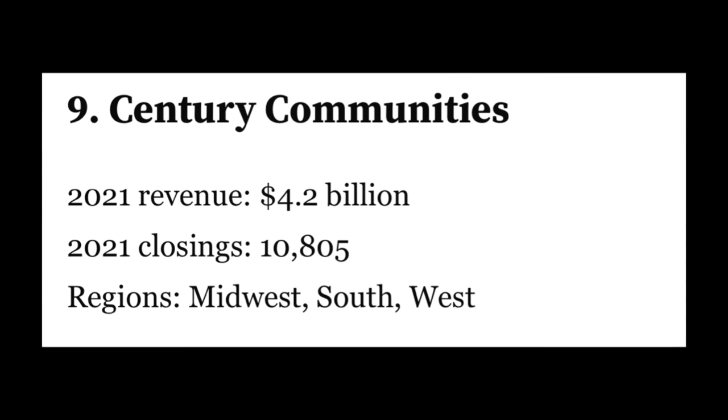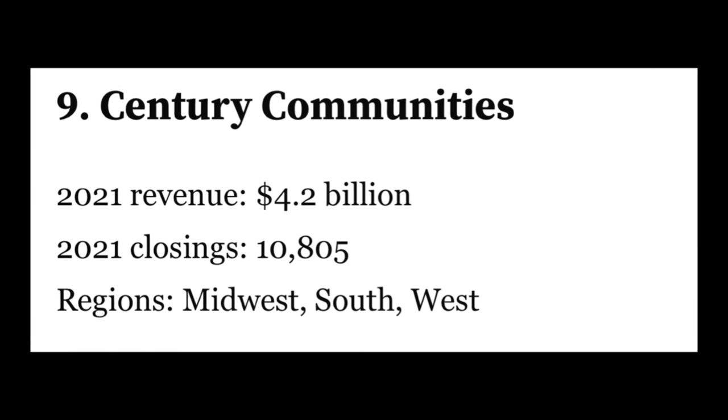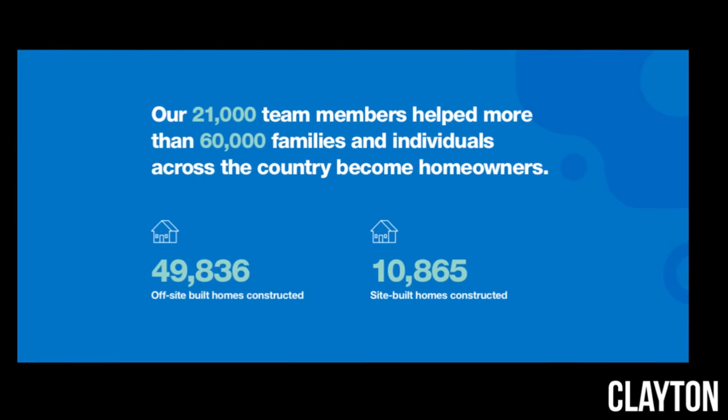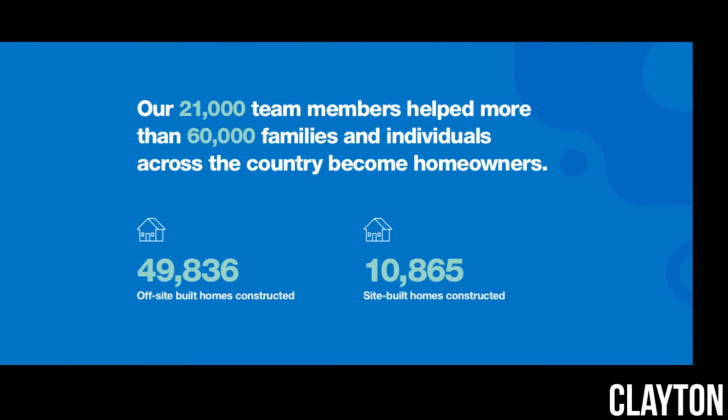To get there, they had revenue for the year of $4.2 billion from 10,805 closings. Those are big numbers. It's worth noting that the list is just on-site builders, because if off-site constructed homes were taken into account, Clayton would shoot way up the list with their almost 50,000 off-site constructed homes built in 2021. It's not really relevant to what I'm talking about, but it had to be said.